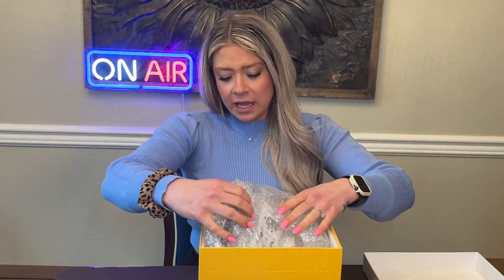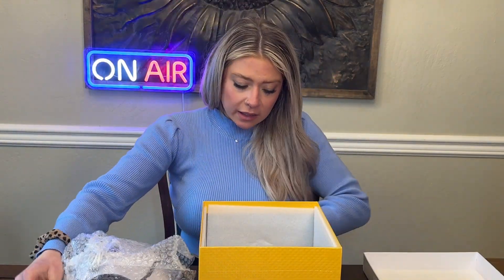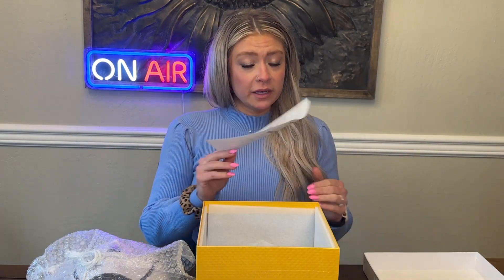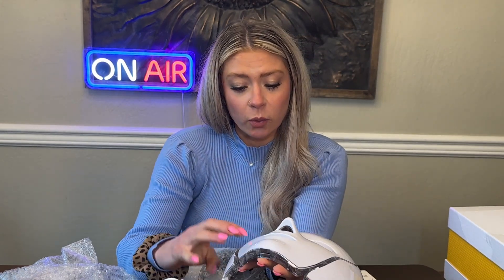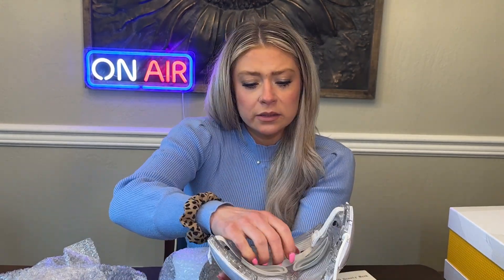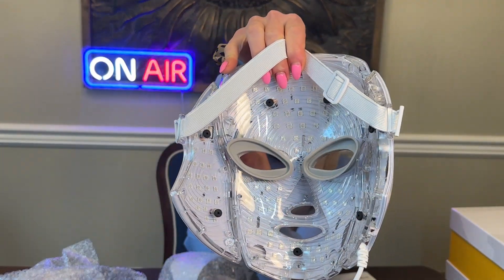Beautiful box, and here is the mask. It also comes with the cord, and here is the manual. This is what the mask looks like — very good quality, honestly. It's got the strap in the back so that it can stay around your head, and then you can see the LED lights in here.